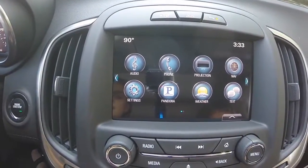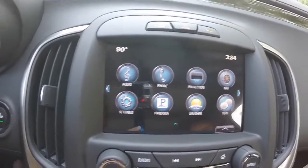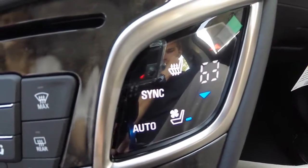Brand new for 2016 is the projection which gives you access to Apple CarPlay as well as Android Auto. Dual climate control to keep you and your front passenger in comfort, as well as heated and cooled leather seating.